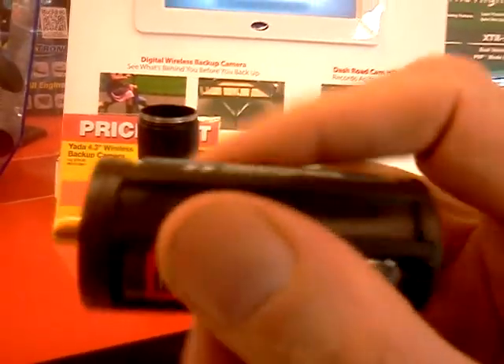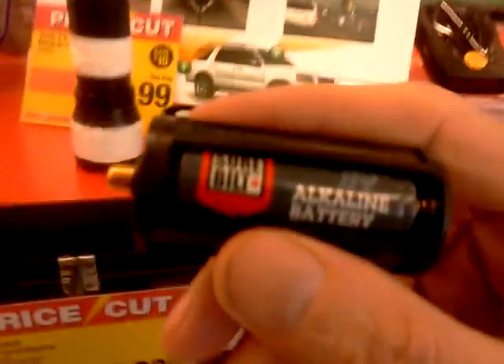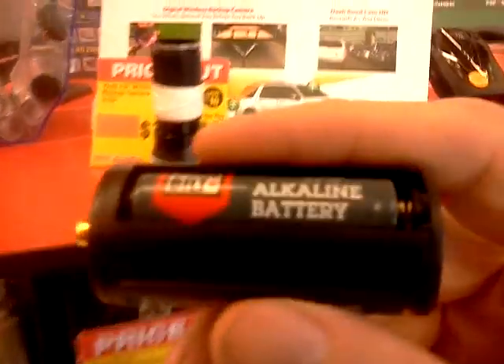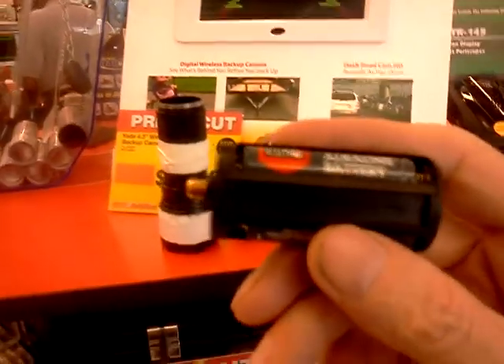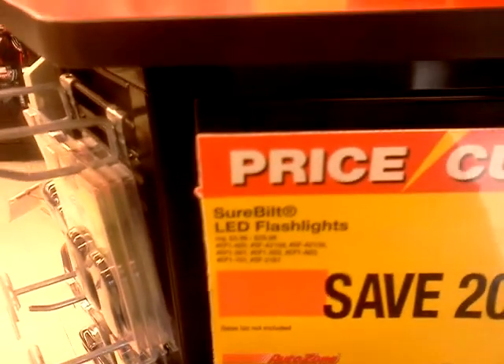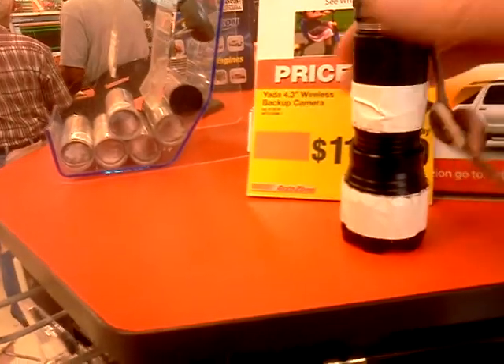In 2013, I bought two of these flashlights and they were still $19.99. Now this is 2015, two years later, and I picked up this flashlight again, and incredibly they had 20% off, which made it $17.99.